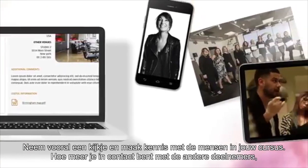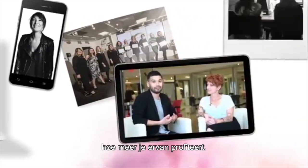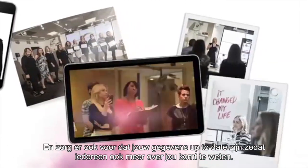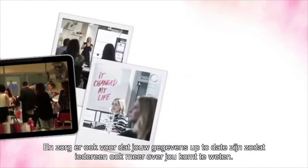Do take a look and get to know the people on your course. The more you engage with the other participants, your trainer and this site, the more you will benefit. And make sure to update your own details too, so everyone gets to know more about you as well.